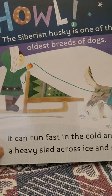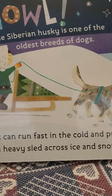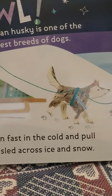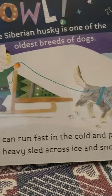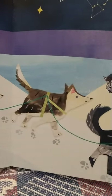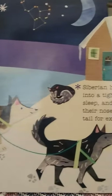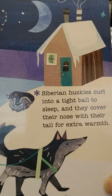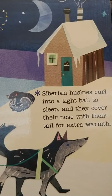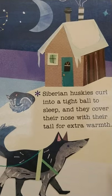The Siberian Husky is one of the oldest breeds of dogs. It can run fast in the cold and pull a heavy sled across ice and snow. There's a team of huskies. Siberian Huskies curl into a tight ball to sleep, and they cover their noses with their tail for extra warmth.